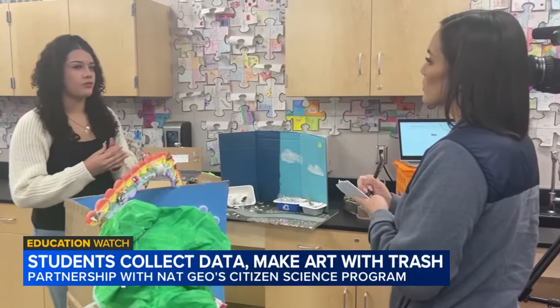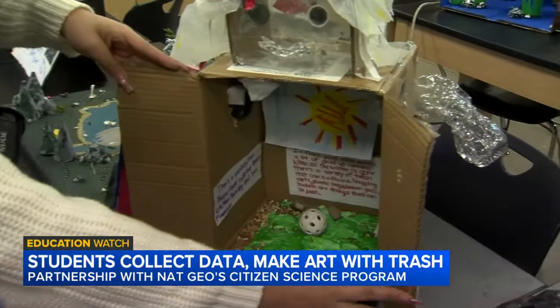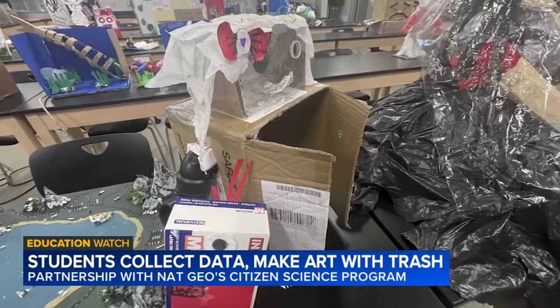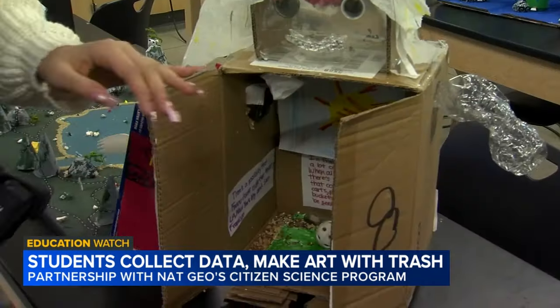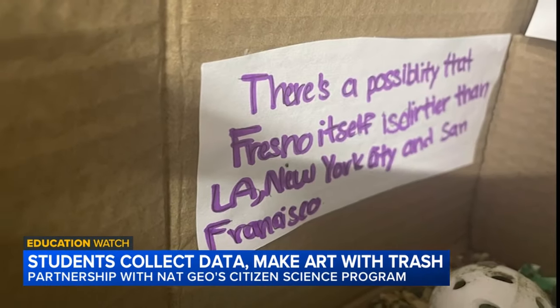Genesis Flores and her two partners created a robot made out of trash that collects trash. Her name was Linda — she has a little bow. Everything Linda is made of was found outside, and people can learn just by looking at her. There's information about here in Fresno, about what we can do to clean up after ourselves.